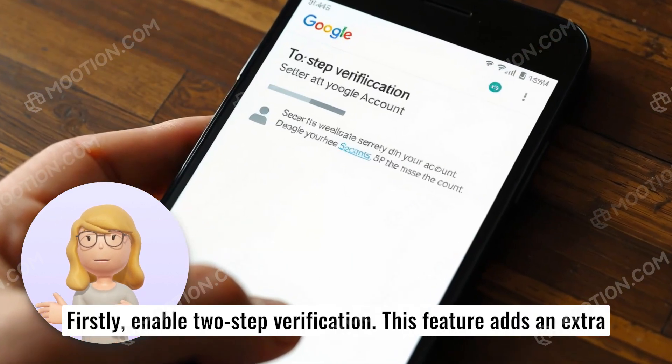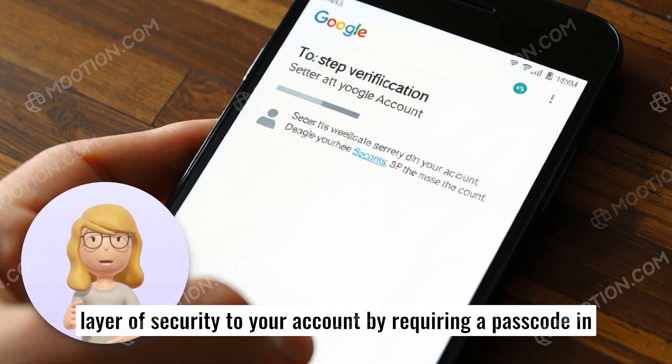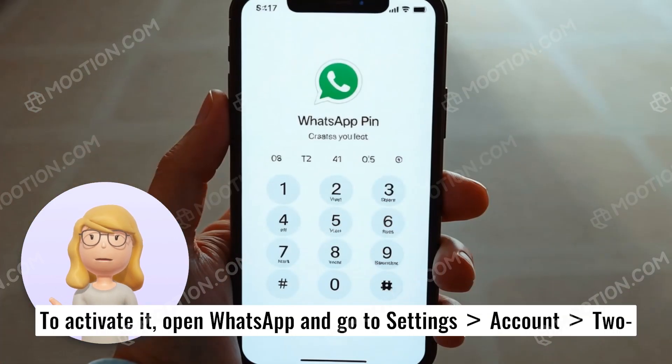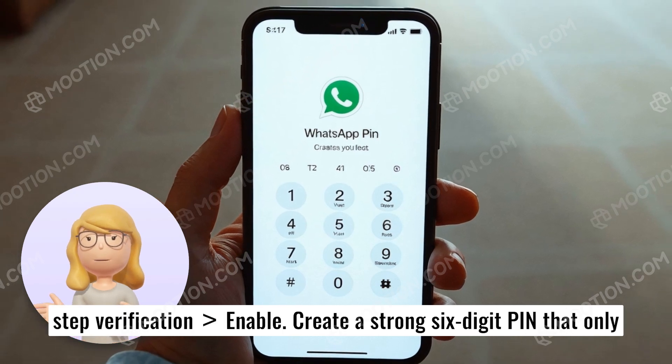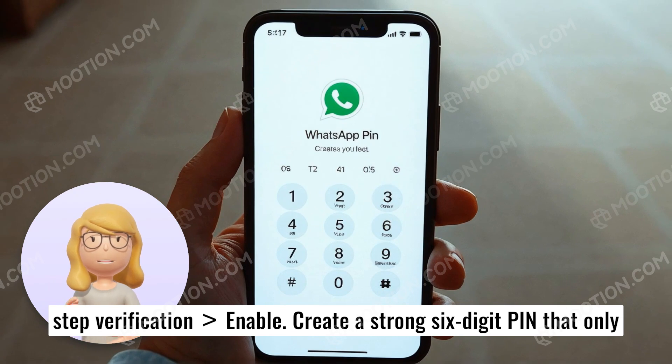Firstly, enable two-step verification. This feature adds an extra layer of security to your account by requiring a passcode in addition to the usual SMS verification. To activate it, open WhatsApp and go to Settings, Account, Two-Step Verification, Enable. Create a strong six-digit PIN that only you know.